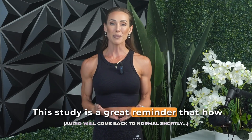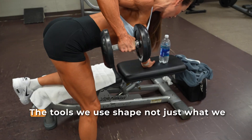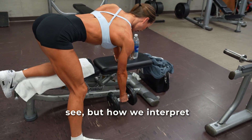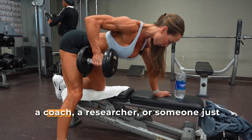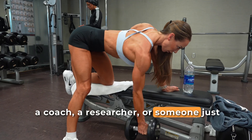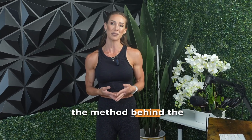This study is a great reminder that how we measure muscle matters — and it matters a lot. The tools we use shape not just what we see, but how we interpret and communicate these results. Whether you're a coach, a researcher, or someone just trying to understand their own data, it's critical to consider the method behind the metric.